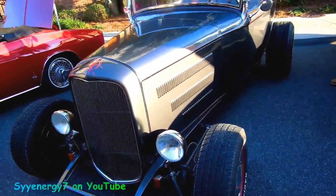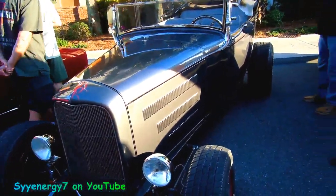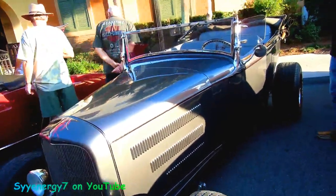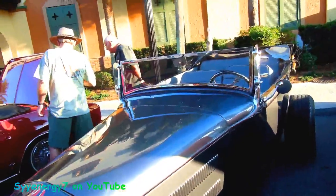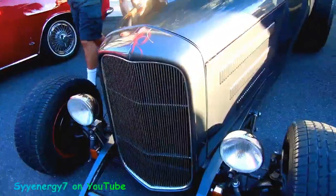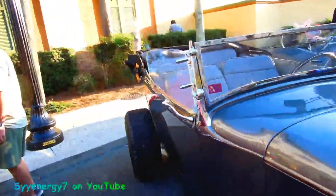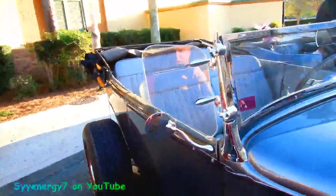We got a '32 Ford Phaeton, all lowered, running boards removed. This is a Tennessee car — you'll see in the back from the plate. You got your wind deflectors here.